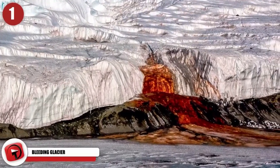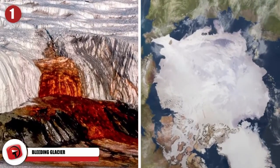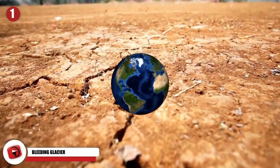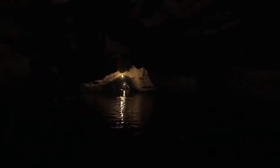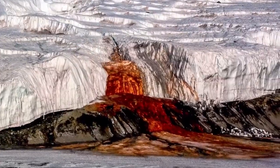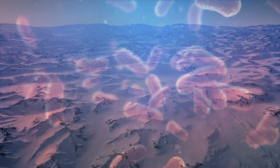Bleeding Glacier. Probably the most disturbing thing to find beneath the ice is blood — I'm talking about the Bleeding Glacier from Antarctica. The dry valleys in Antarctica, even though they are covered in ice, are also some of the driest and most arid places on Earth. However, underneath the dry surface, there are lakes and very salty rivers. When talking about the Bleeding Glacier, it really does look like a small section of the glacier is just pouring blood into the ice. But it's actually a rust-colored brine causing the color, due to bacteria living underneath the ice.